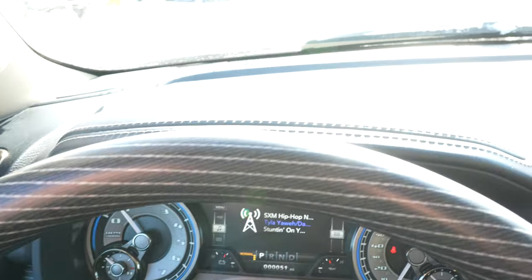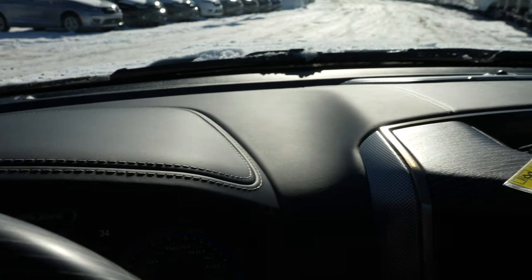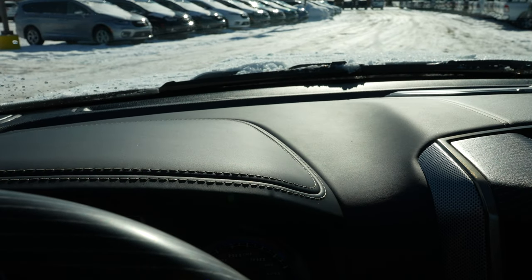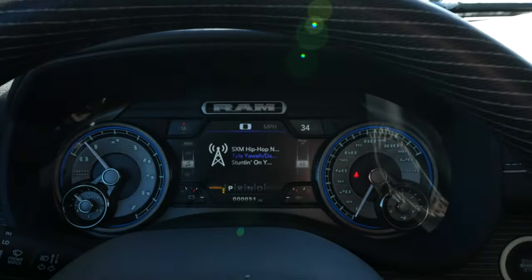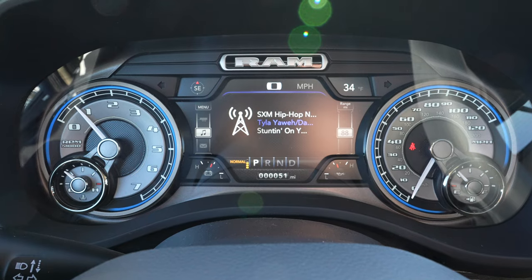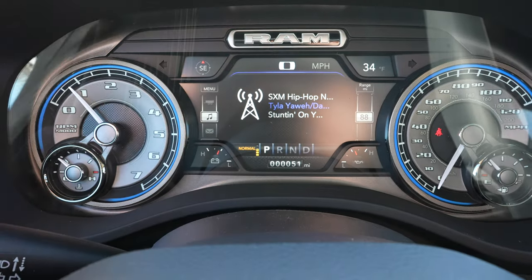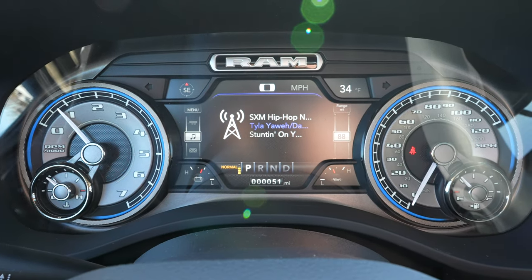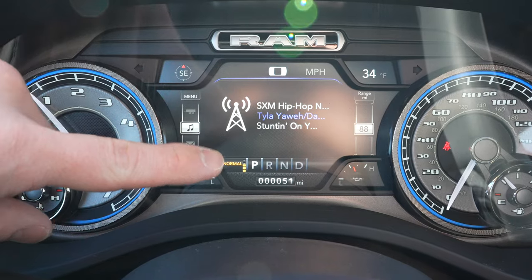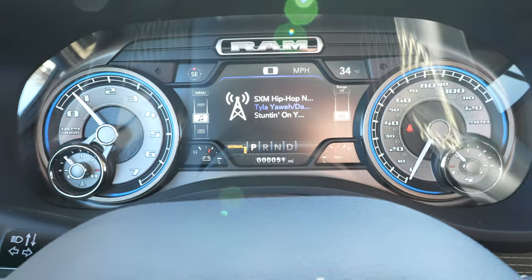Coming up top, soft-touch leather is everywhere — I'd say easily 85% of the dashboard is soft-touch leather. Right here we have your tachometer on the left and speedometer on the right, with a beautiful LCD screen in the middle. Each of the four corners is customizable to monitor whatever you want, and there are tons of features within this center LCD screen. You can also see the ride height of your air suspension from here as well.